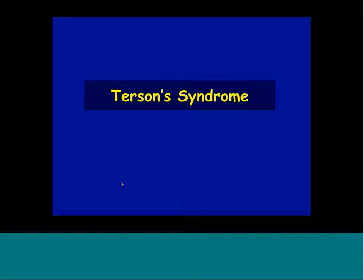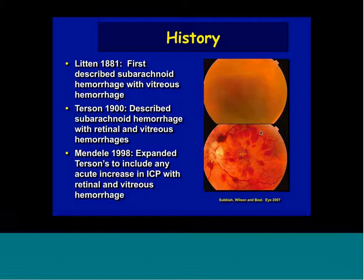Terson syndrome is a condition that occurs many times after trauma to the head — it can occur from subarachnoid hemorrhage or intracranial hemorrhage. It was first described by Litten in 1881 and then by Terson, who got credit for it. More recently it's been described to include any type of intracranial hemorrhage associated with vitreous hemorrhage. The pathology is still in question: some believe the intraocular hemorrhage comes from the intracranial hemorrhage down the optic nerve; some believe it's due to a sudden rise in venous pressure causing a vein to pop in the eye; and some believe it's a sudden rise in intracranial pressure causing the optic nerve to swell, which pops a vessel leading to hemorrhage in the eye.